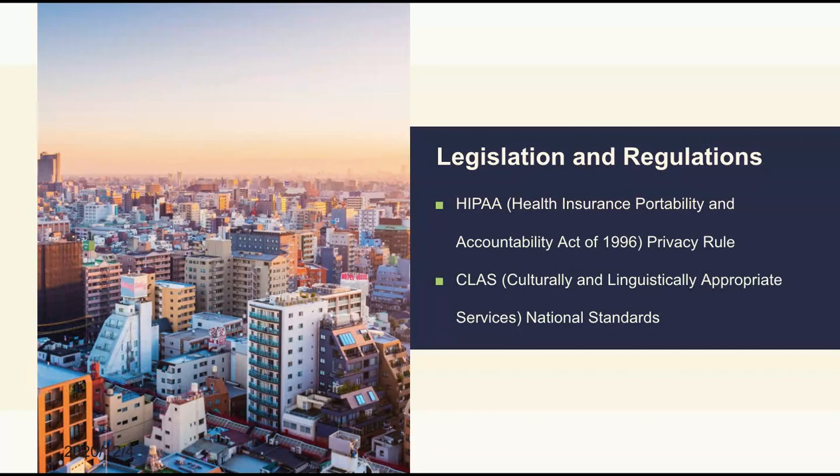There are also some legislation and regulations in healthcare interpretation you should know, especially the HIPAA privacy rule and the CLASS national standards. Again, you don't need to memorize them, but you need to get the main ideas.